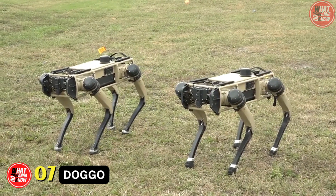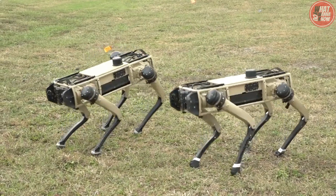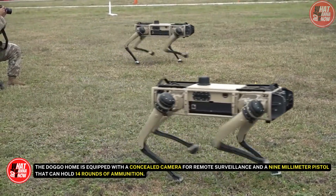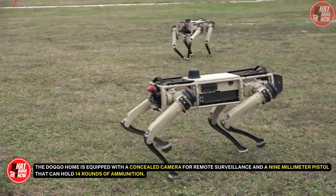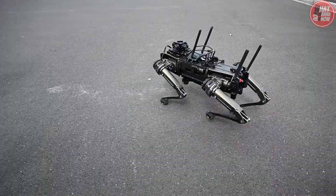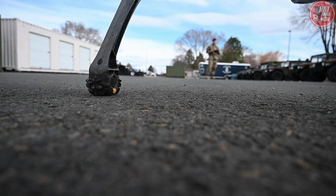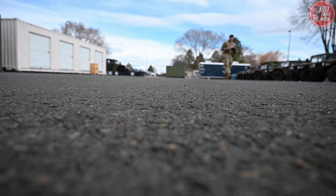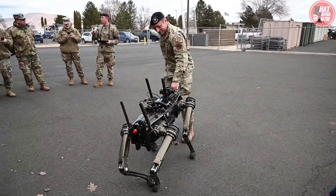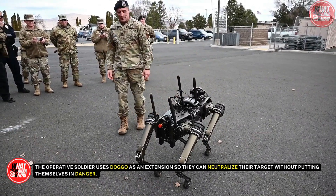Number 7: Doggo. A dog is said to be a man's best friend, but wait till you see it pull out a 9mm gun at you. The Doggo is equipped with a concealed camera for remote surveillance and a 9mm pistol that can hold 14 rounds of ammunition. If a mission demands it, it can even shoot non-lethal ammunition. It's designed for close quarters fighting and is thought to be the world's smallest combat robot, weighing only 24 pounds. The operative soldier uses Doggo as an extension so they can neutralize their target without putting themselves in danger.